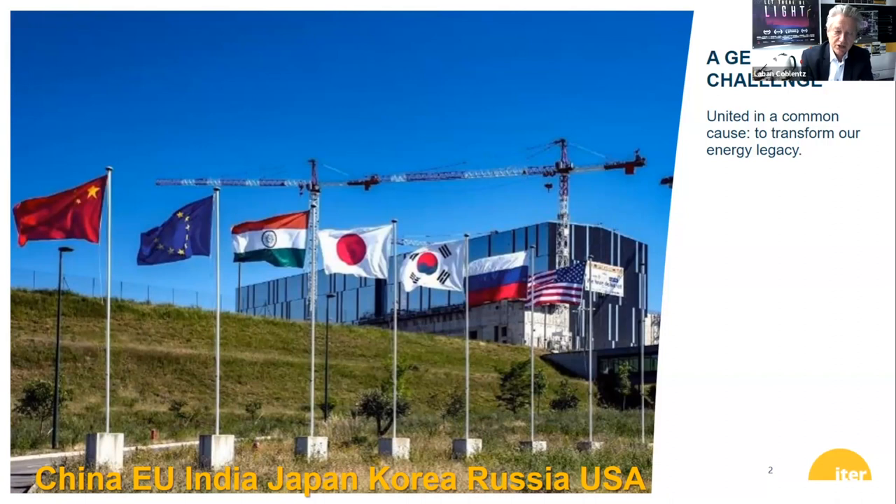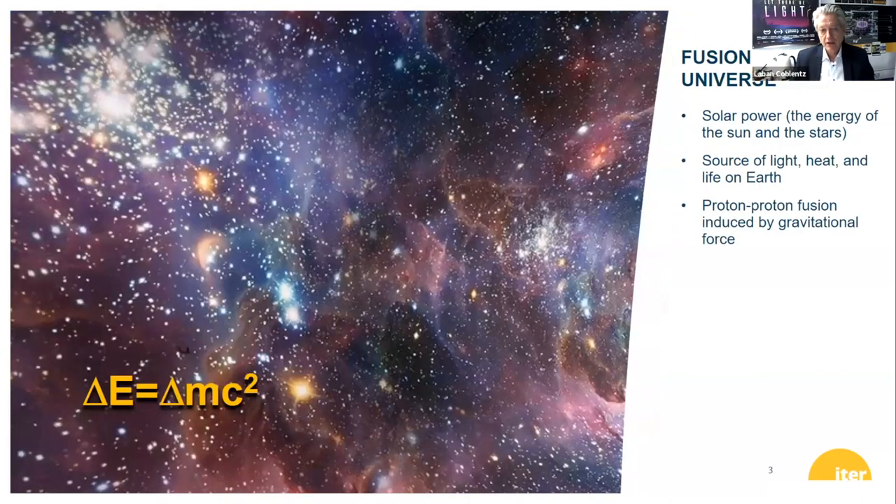What Dr. Carell was talking about, and what was asked about with science diplomacy, is actually very much a common goal — that we can transform our energy legacy, not only for sustainable development goal seven on clean energy, but also addressing climate change, addressing inequality, etc. The science of fusion in the universe is the reason that we all exist. Fusion is the reason for light and heat and life itself on Earth.